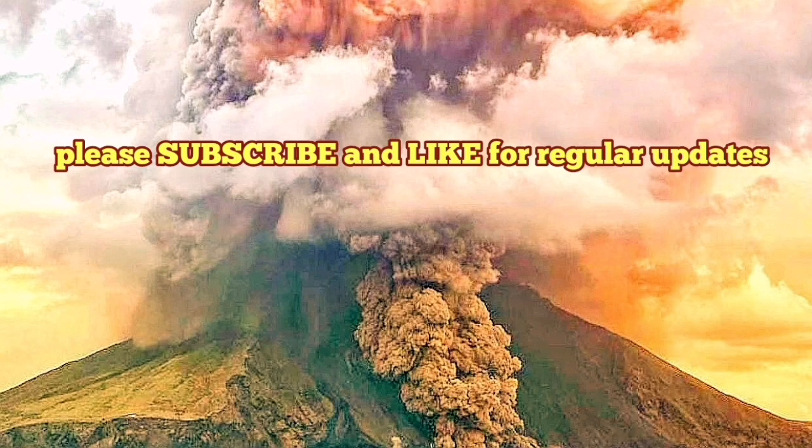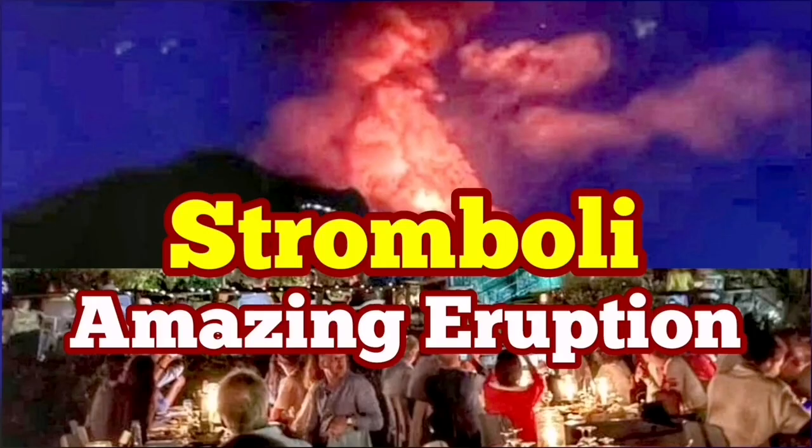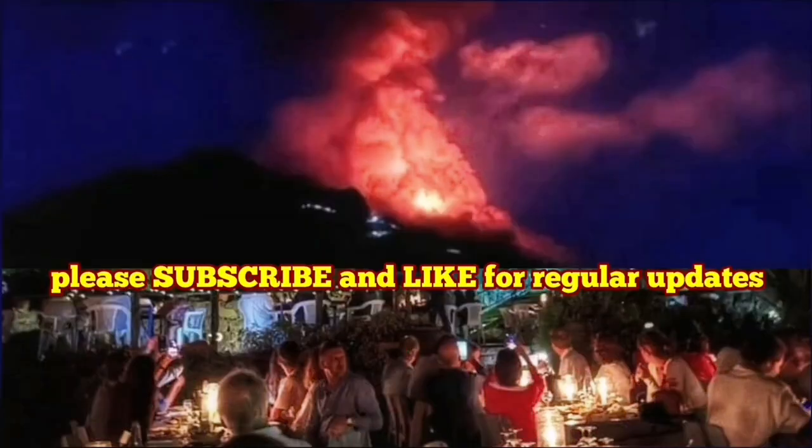Even the tourists who go there — and I recommend you also go there — look at this as part of daily life. Amazing eruption of Stromboli volcano, just today.